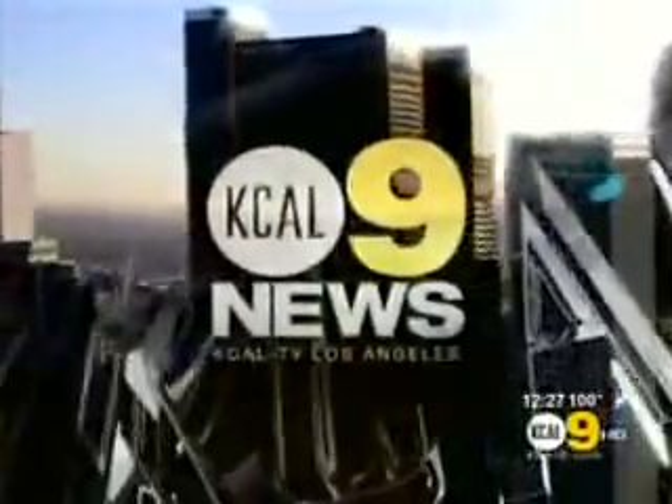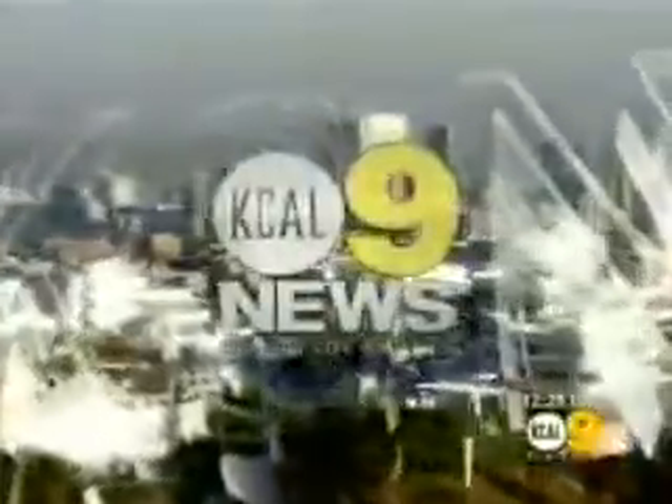In high definition, this is KCAL 9 News at noon. Hot weather means that a lot of us are cranking up the air conditioner, but there are some things you can do in your home to keep your costs down. A lot of people are trying to save money and stay cool. We're joined now by David Silverman, owner of Mr. Handyman in West Los Angeles. You have some really great advice and you brought some stuff to show us.